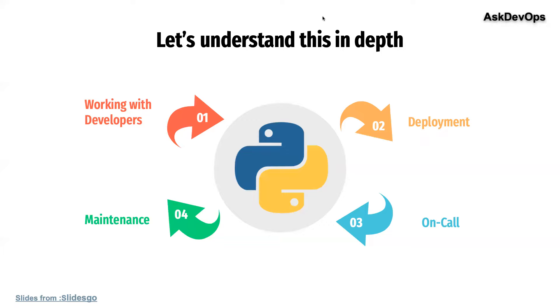You will also do timely maintenance. The recent Log4j vulnerability is a good example — when such vulnerabilities pop up, you will be called in to fix them. And who is better than a DevOps engineer to solve these problems? This is what you will be doing on a day-to-day basis. But where does Python come into this?